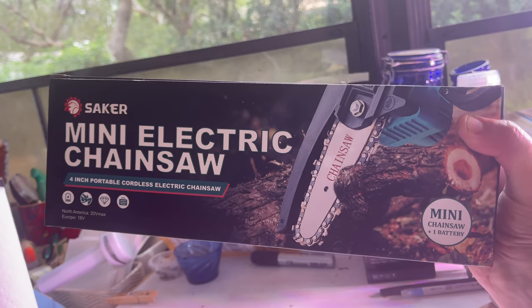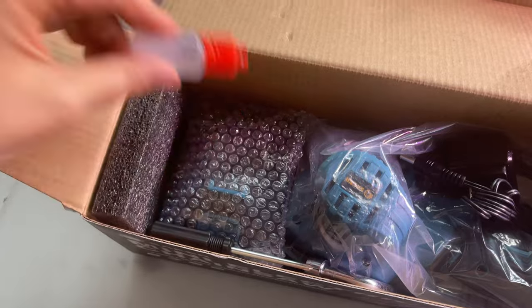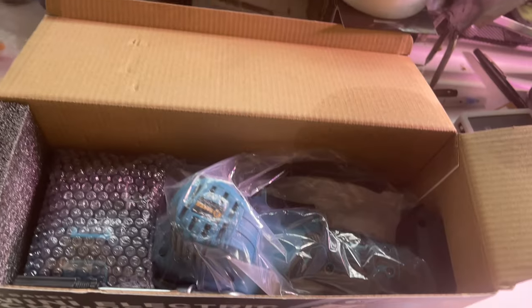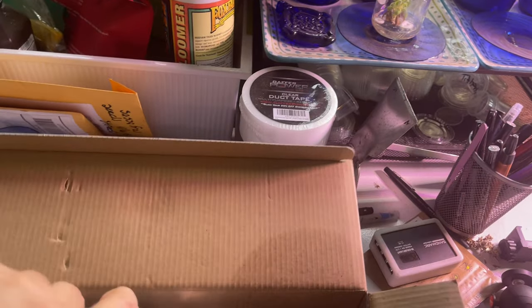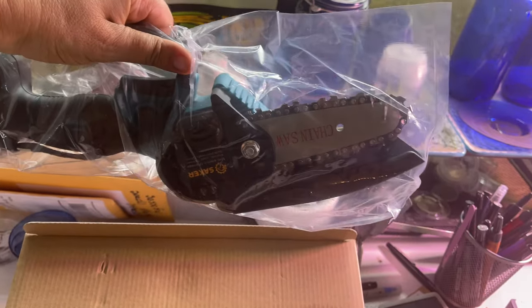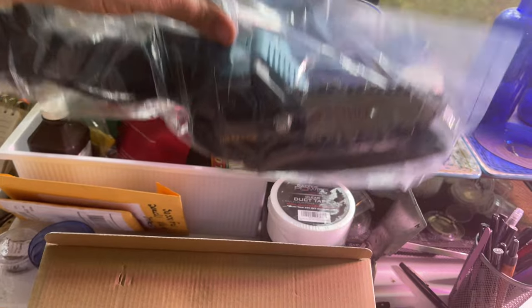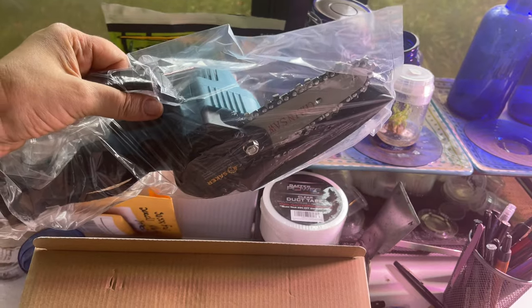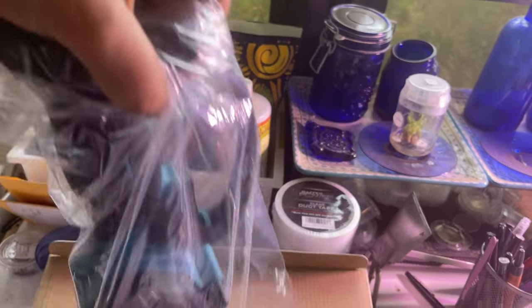I gotta go find a branch to cut. Here's the little oil. This is the unit itself — it feels really sturdy but lightweight. It doesn't feel cheaply made. Let me get it out of the plastic.